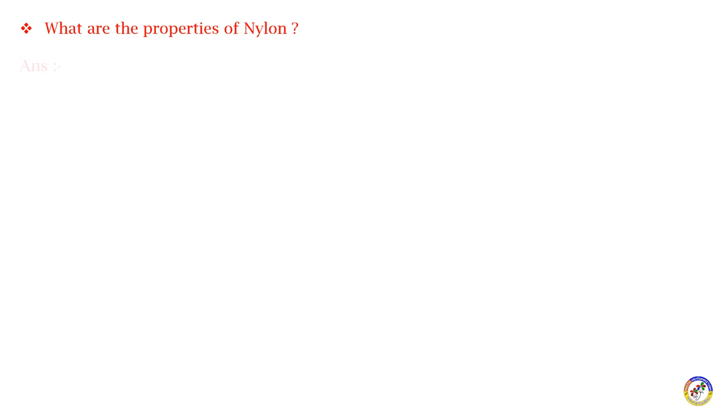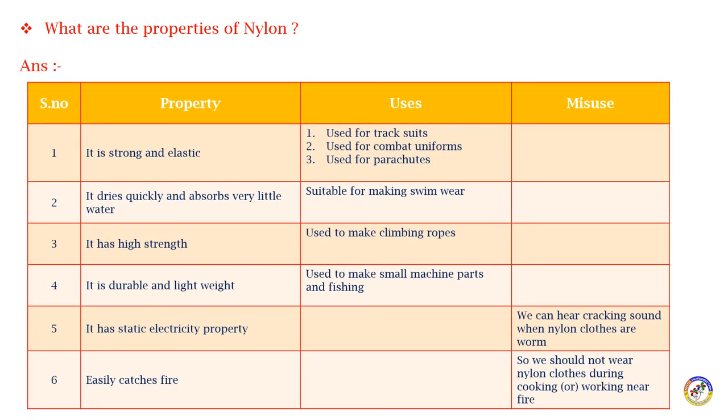Properties of nylon: it is strong and elastic. It is used for track suits, combat uniforms, and parachutes. The fiber can stretch and return to its original shape, making it ideal for these applications.